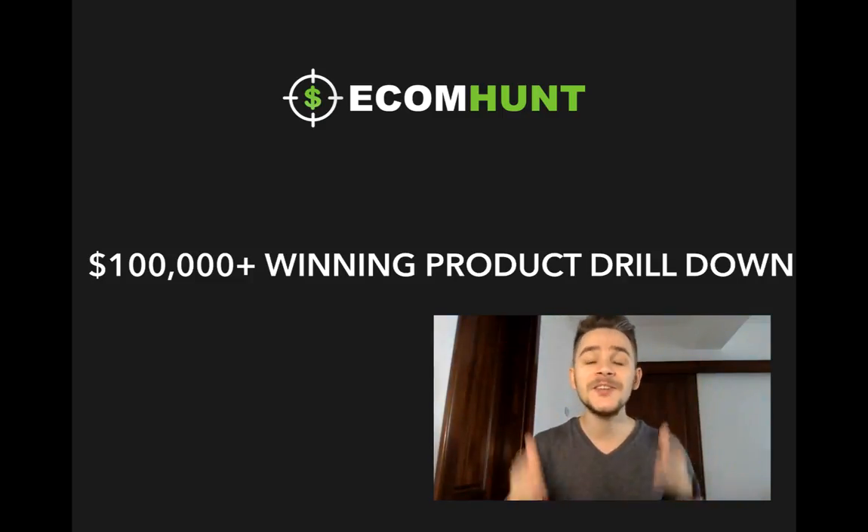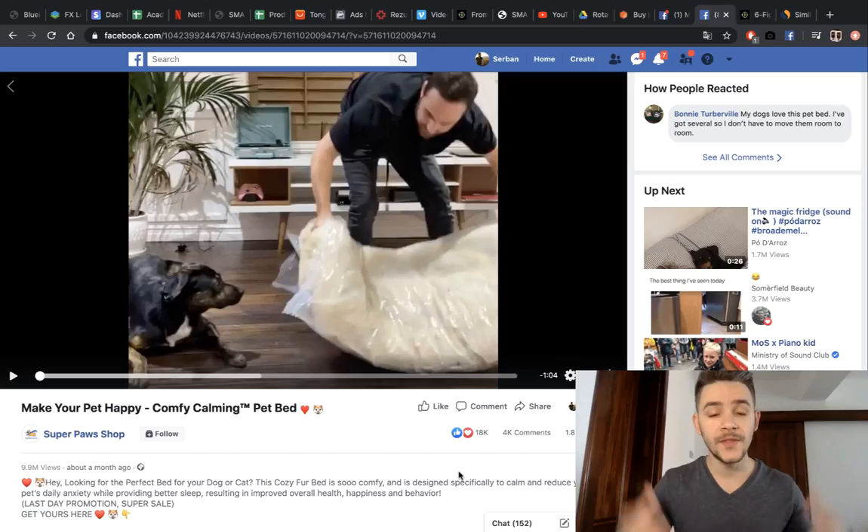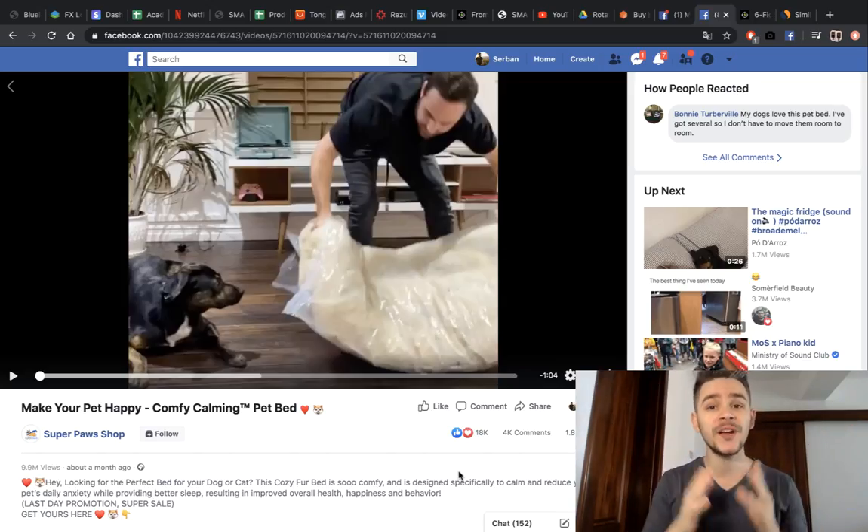I'm going to show you everything starting from the ad — we're going to break down the video, the ad description, and then go on their website to see why they're making so much money, because everything is so well linked together and works so smoothly from a customer's point of view. After watching this video, you're going to realize that having a winning ad set and a winning product is not so hard after all.